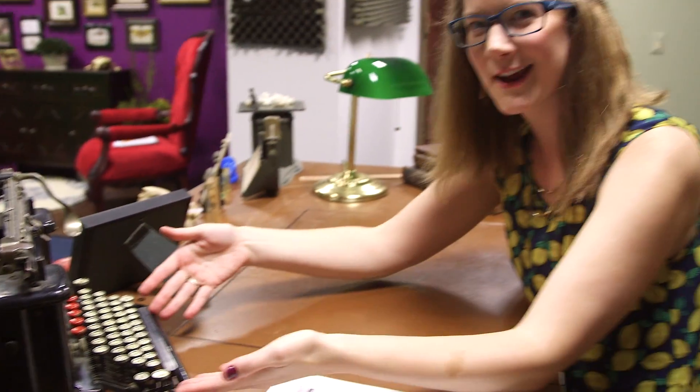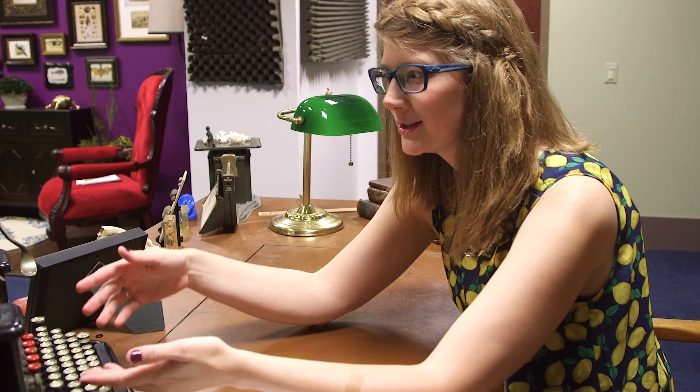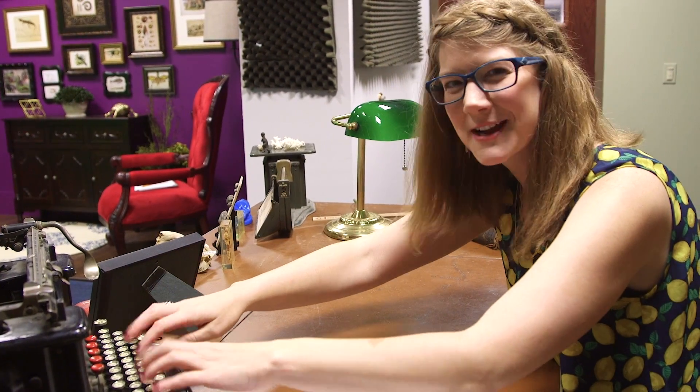Here we have the Remington Standard typewriter, which is a lovely model. I don't know what year it's from, but we found it in the Paleo Invertebrate Collection, and Paul Mayer, the collection manager, had it down there. The typesetting margins on it were set to type up specimen labels — you used to type up your specimen labels on your typewriter. But now we just use computers. Technology.